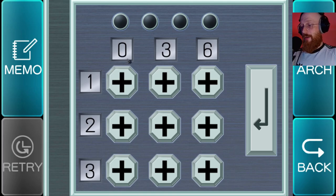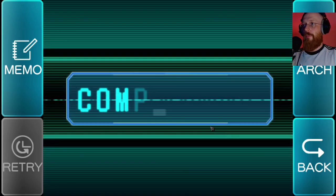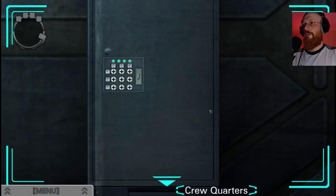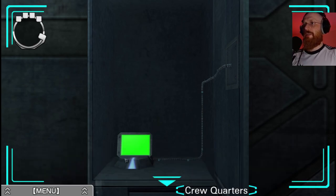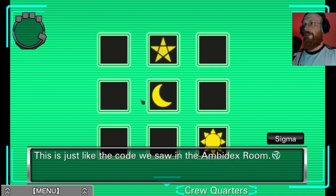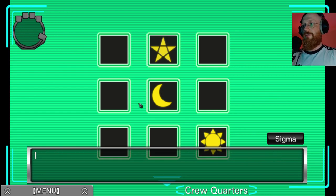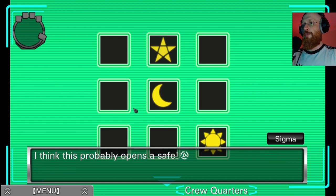Let's do it. That took me longer than I would want. One, nine, eight, six. Yes! It opened. What the hell is this? It's just like the code we saw in the ambidext room - it's a different code of course, but it looks really similar. I think this probably opens a safe. Star, moon, sun.